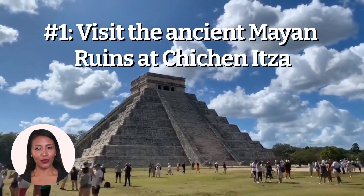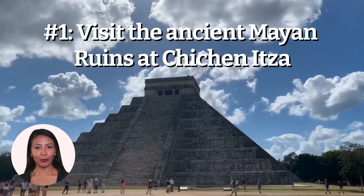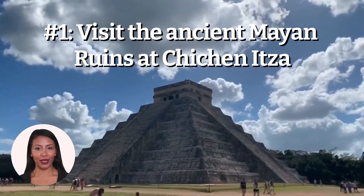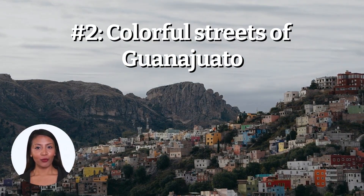The ruins at Chichen Itza offer a unique opportunity to learn about the history and culture of the Mayan people and experience their ancient way of life. Number 2: Take a stroll through the colorful streets of Guanajuato.